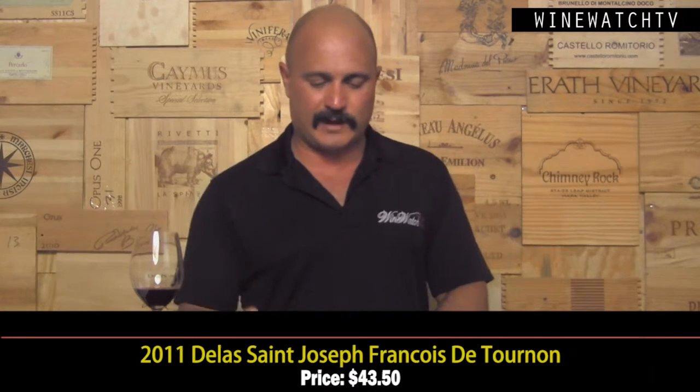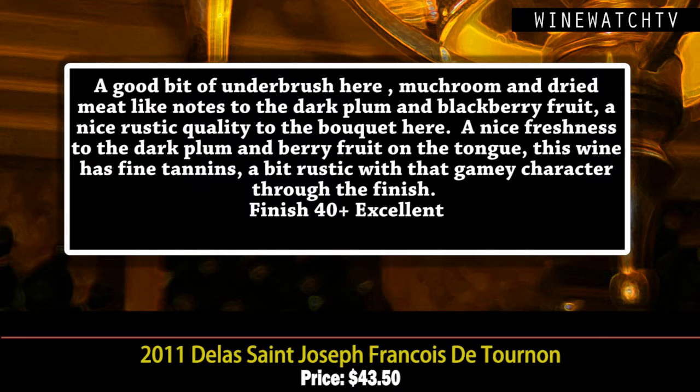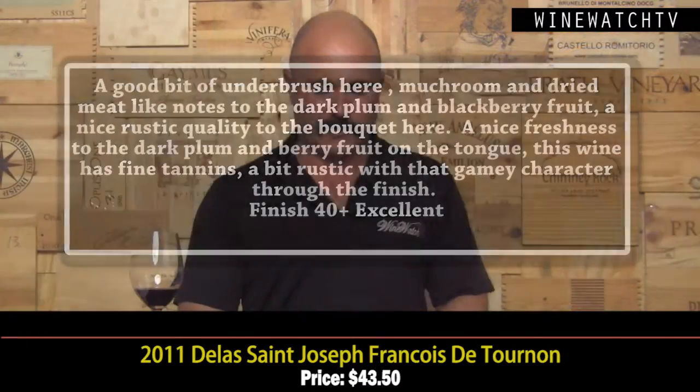The Delas Saint-Joseph — back to the Northern Rhône. A nice bit of underbrush, mushroomy character, some dried meats, dark plum and blackberry fruit, a really nice rustic quality to the bouquet. Nice freshness on the palate — this is the ultimate expression of Syrah in the Northern Rhône. This Saint-Joseph is showing nice fine tannins and that rustic, gamey quality through the finish. Excellent juice at $43.50.